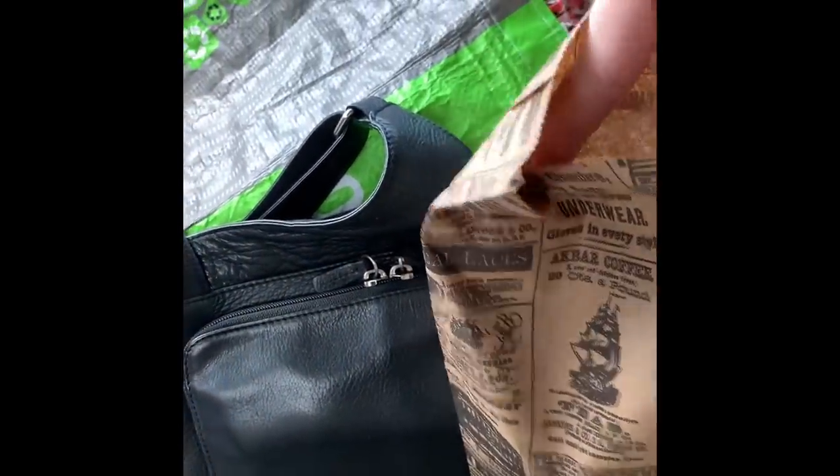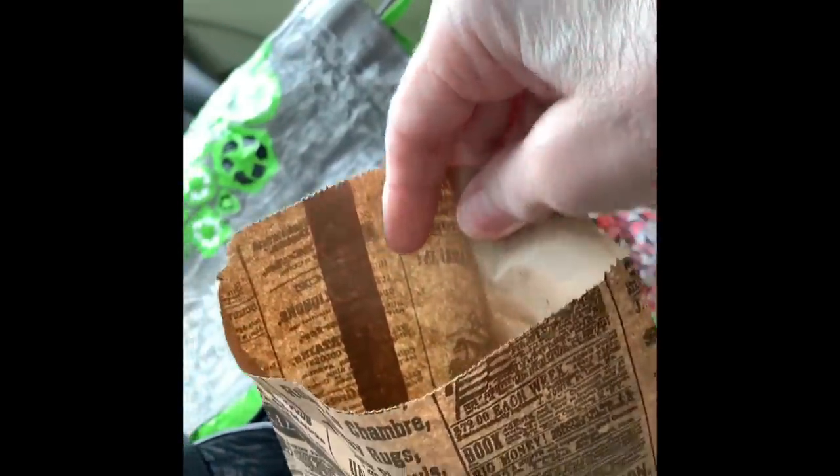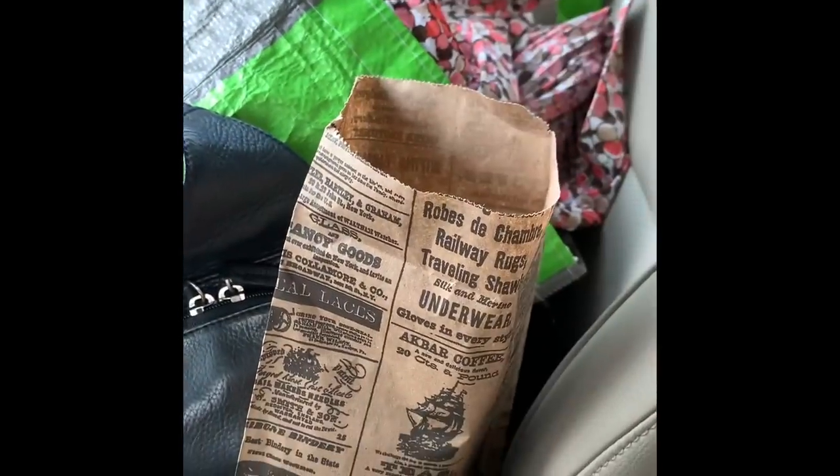Here's my bag of goodies from the thrift store. I really wanted to tape when I was in there, but I wasn't sure if I could. So we'll see what we got when I get home. And I got that pretty little shirt over there.